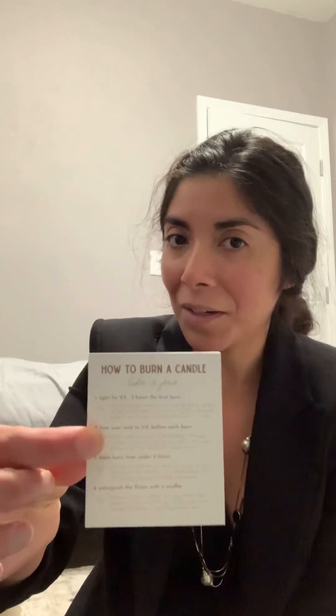It also comes with a how-to-light-your-candle card. It also says: 'Welcome to FellowBox — light a candle, get cozy, and let life slow down for a bit.' Isn't that lovely? I just got home from work so I'm still in my work clothes.